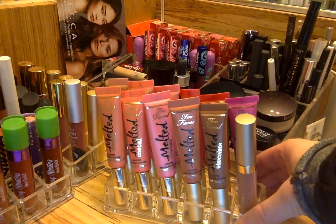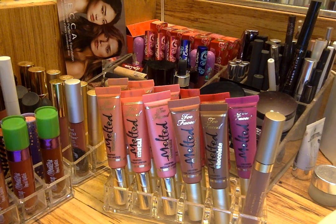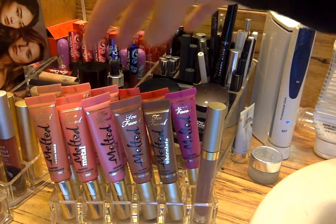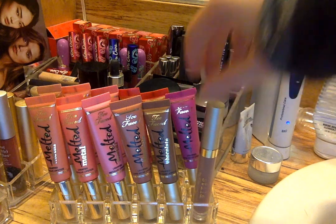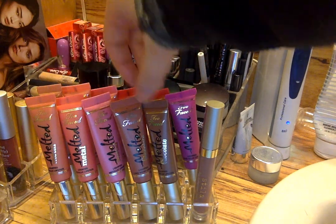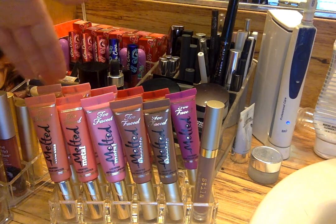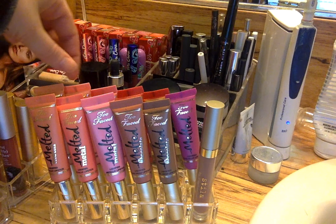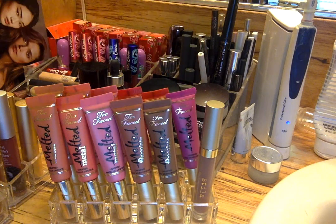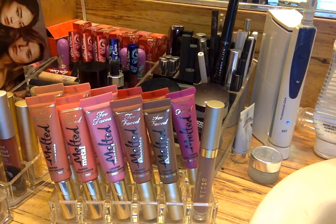The newest addition to my collection is how I'm storing my Too Faced Melted Lipsticks. Before, I was storing them in the back row where the Kat Von D and Stila are, but now I have all my Too Faced in one holder. I just think it looks so cute with the melted metal and everything. Back here I have all of my Melted Lipsticks: Melted Nude, Melted Peony, Melted Marshmallow, Melted Candy, Melted Strawberry, and Melted Rainbow. Melted Rainbow is the only one I haven't worn yet — it's going to be a summer shade, so I'm saving that for the summertime.